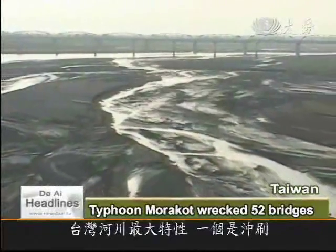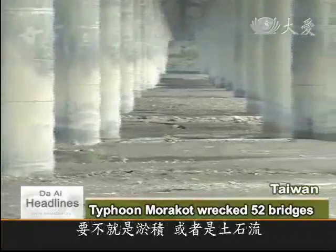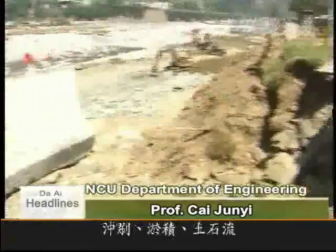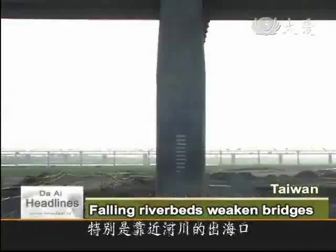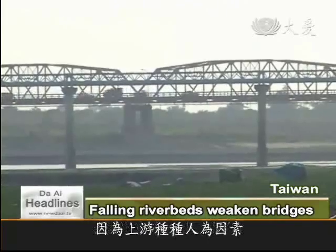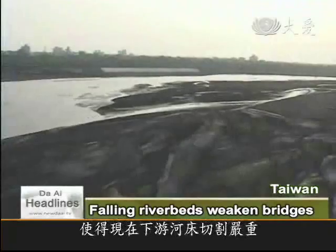The main feature of Taiwan's rivers is erosion, sediment, and landslides. Currently, this is the most difficult design problem, especially the force of landslides, which is difficult to predict. Erosion, silt, and rock slides are the main causes of bridge damage, especially across wide estuaries. In addition, the flow downstream is often interrupted by man-made interference upstream.